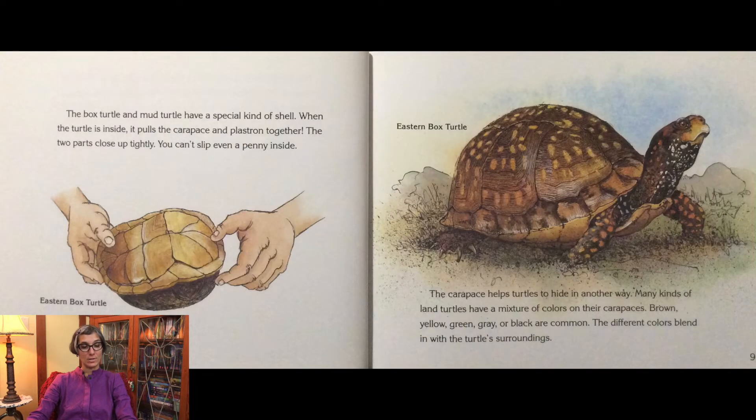The box turtle and mud turtle have a special kind of shell. When the turtle is inside, it pulls the carapace and plastron together. The two parts close up tightly. You can't slip even a penny inside.